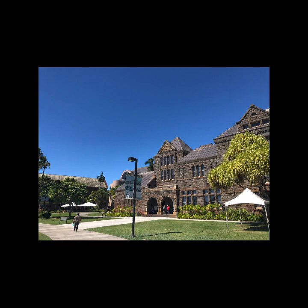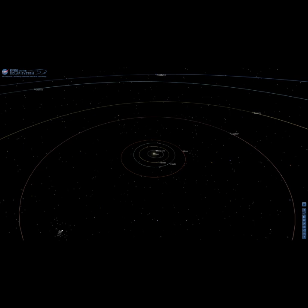Aloha, I'm Tony, Planetarium Supervisor at Bishop Museum. Today, we're going to take a look at a couple of planets in our solar system, specifically the rocky inner planets.